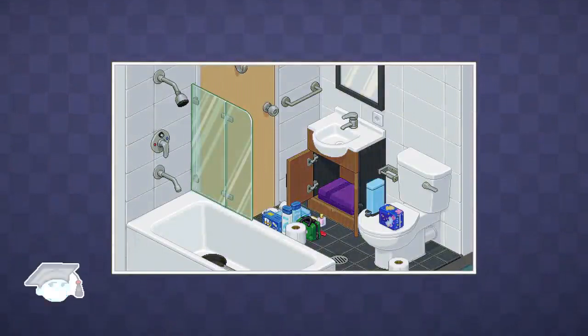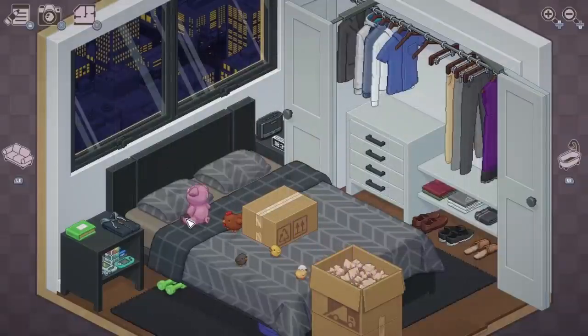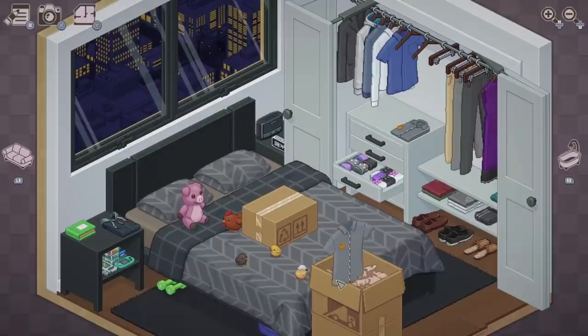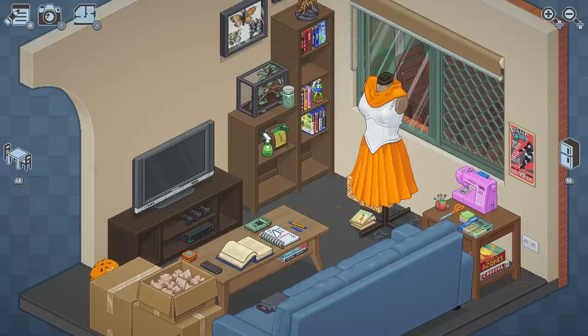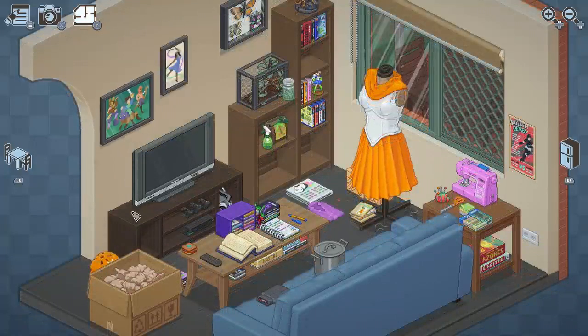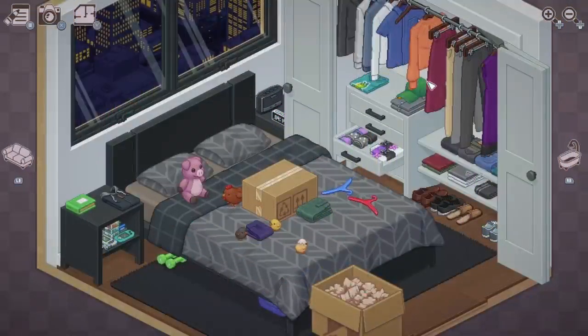And there's a stuffed toy pig — the one on the game's logo — that follows you to every new place. During the final level you're unpacking your things for a nursery room in your new home and you place the pig there alongside your partner's stuffed toy. You really do get to understand the character's whole self just by moving with them and looking at what's important to them. You watch them grow and change.